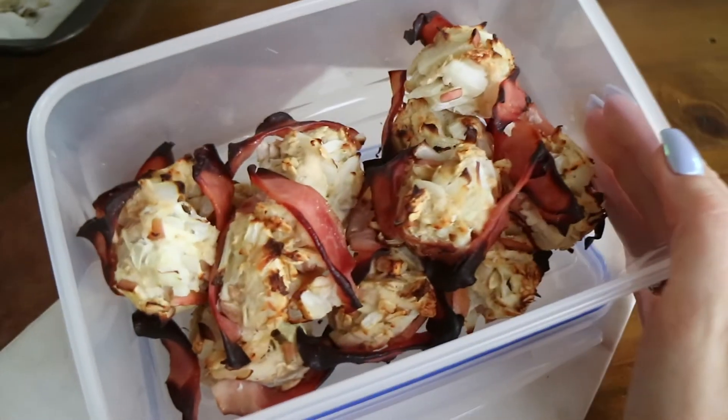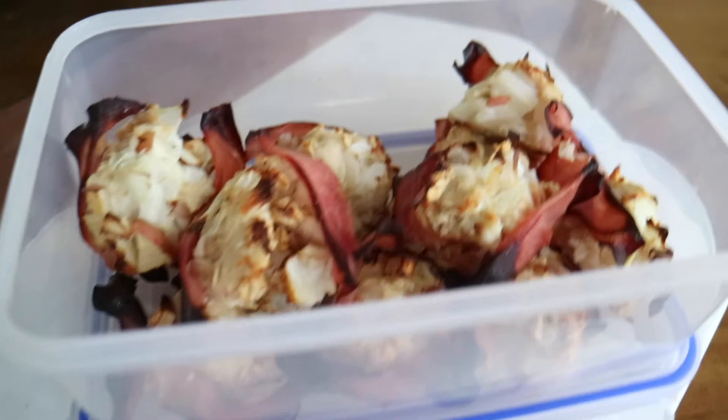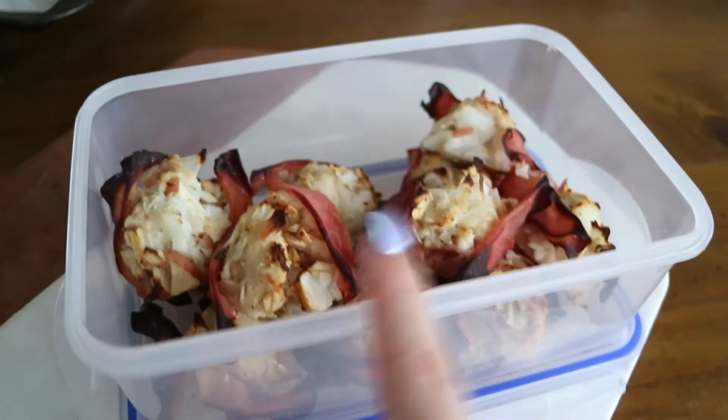Alright guys, so as you can see I've just cooked the stuffing balls. They actually taste amazing, but I forgot to put the egg white on the ham on the outside, which stops it from burning and keeps it wrapped around. So don't skip that step.